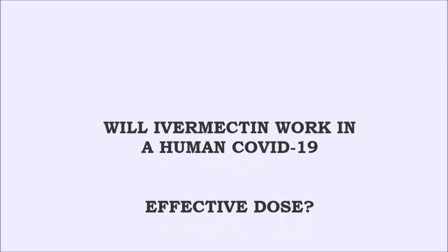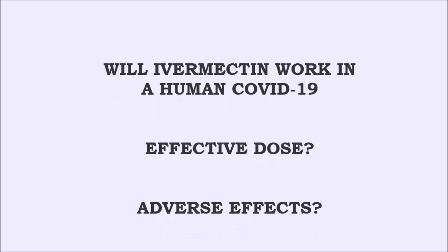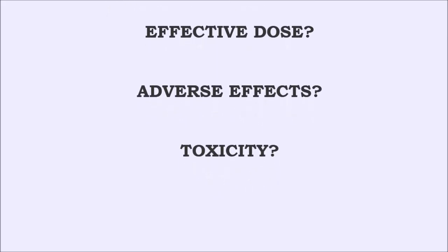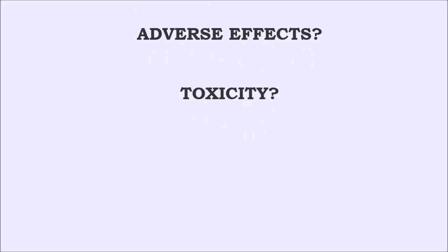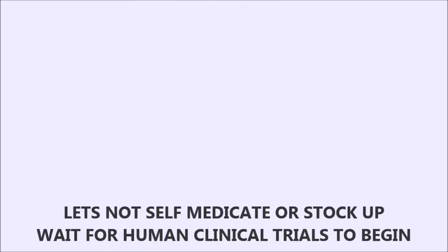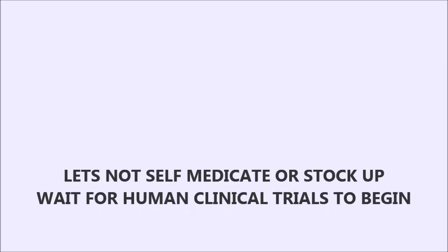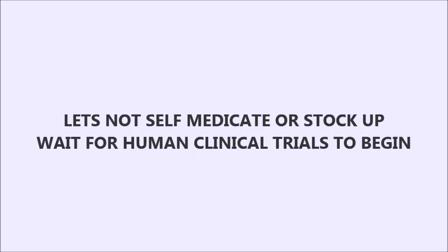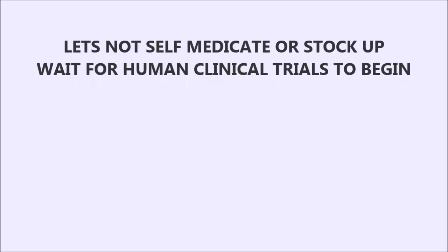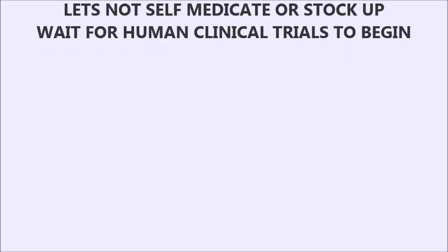We don't know what the dose is yet. We don't know what might be the side effects. We don't know what might be the toxicity. Therefore, as the publishers themselves said, we should wait for human clinical trials to begin, see what the results are, and not just blindly stock up this medication or start taking it ourselves without a doctor's advice.